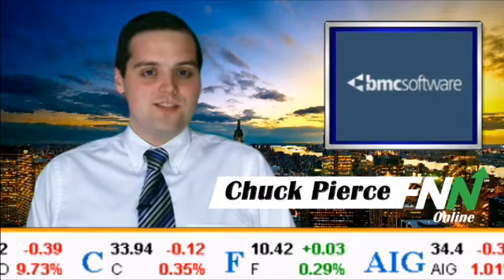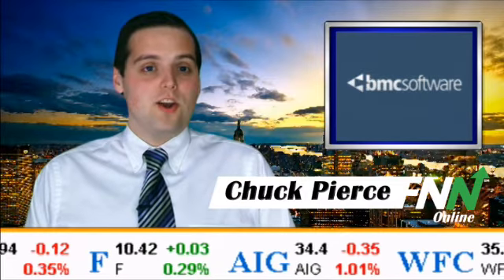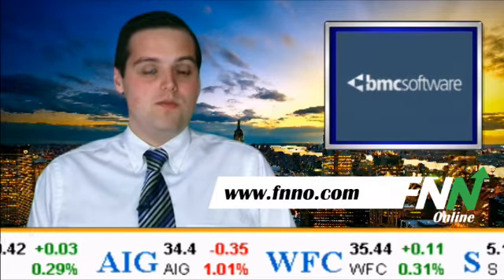For further updates and analysis of the business world, check us out at our website at FNNO.com or follow us on Twitter at FNNOnline.